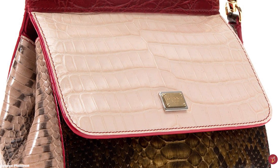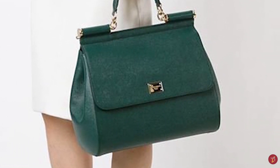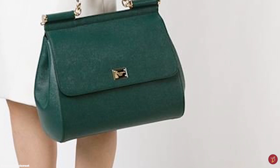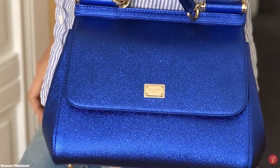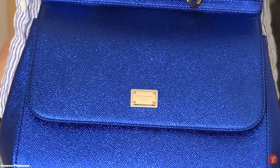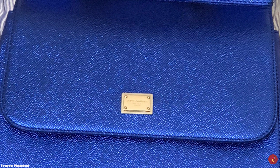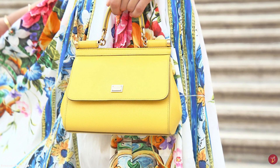The Sicily bag is typically crafted in durable calfskin leather but also comes in all kinds of materials including lace, canvas, and even skins like alligator skin. The Dolce & Gabbana Sicily bag is updated season after season with new colours, materials, leathers and embroidery applications. The Sicily bag is also available in a plethora of colours, designs and prints so you are sure to find one that suits your needs, style and personality.